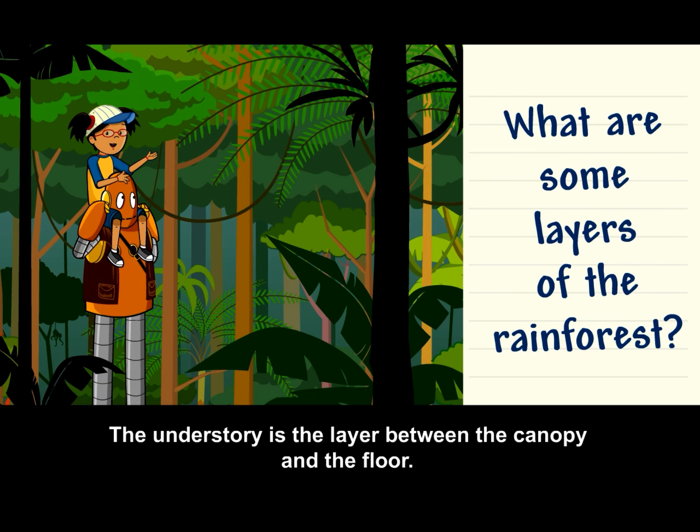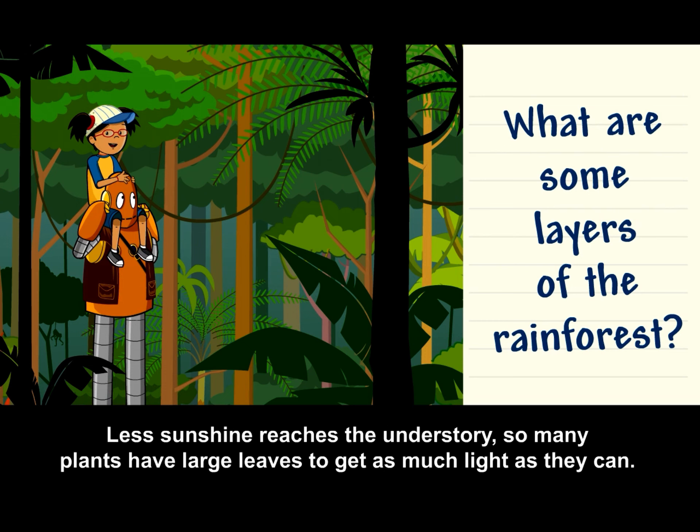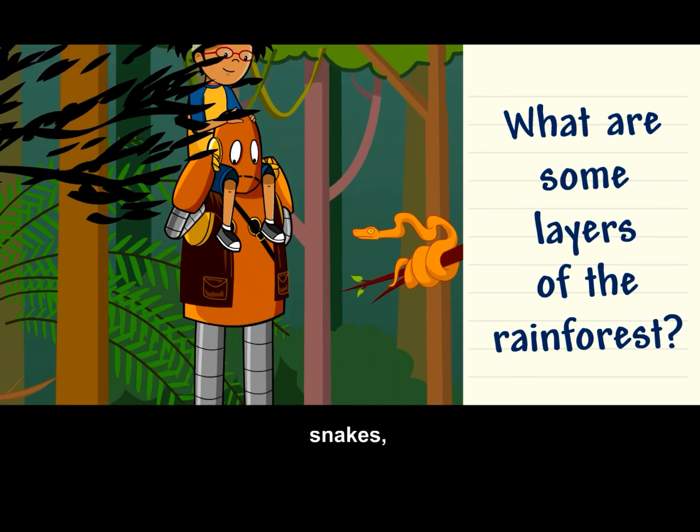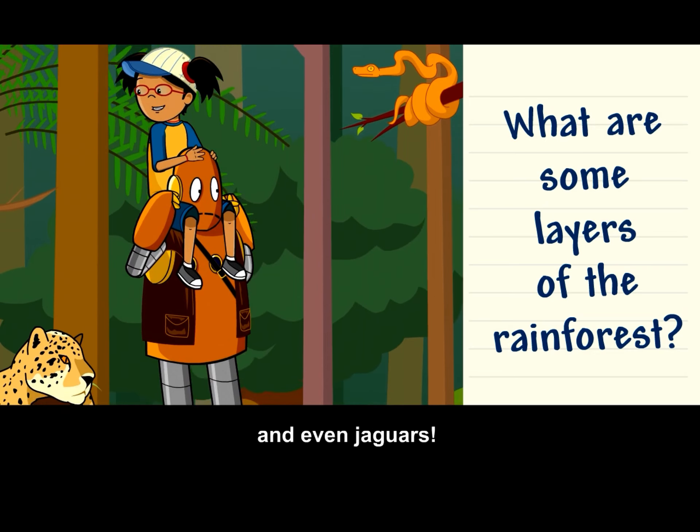The understory is the layer between the canopy and the floor. Less sunshine reaches the understory, so many plants have large leaves to get as much light as they can. Here you can find a lot of insects, snakes, and even jaguars.